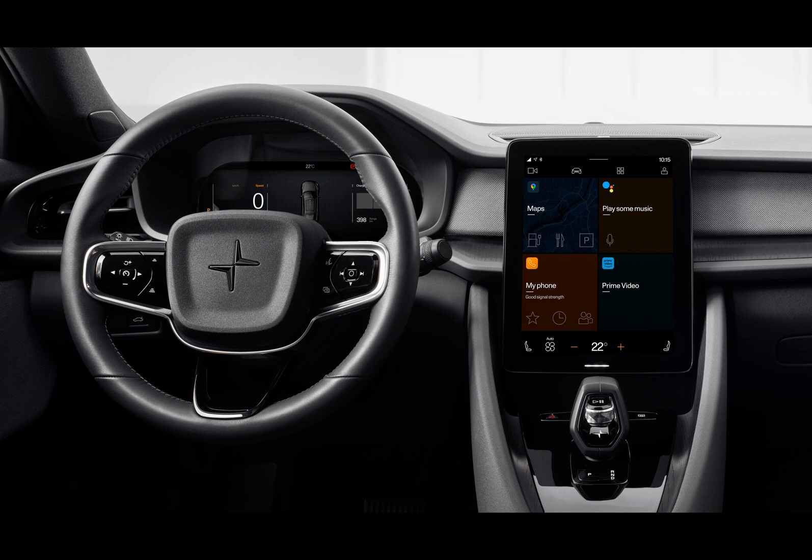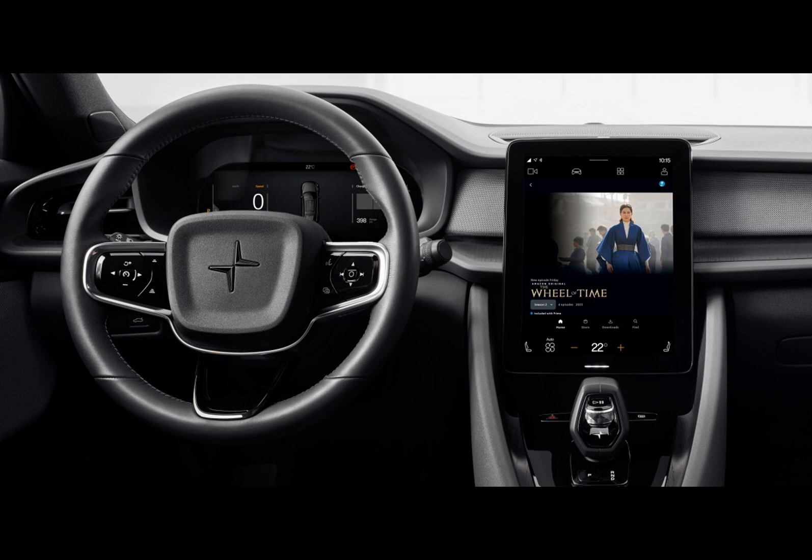While the Polestar 2 is no mobile movie theater for movie marathons during your drive, Polestar owners can dive into their favorite Amazon Prime series and films, provided that the car is parked.